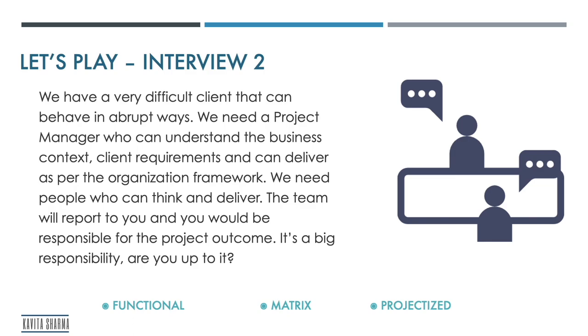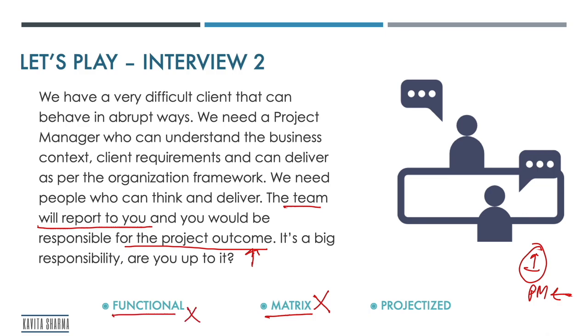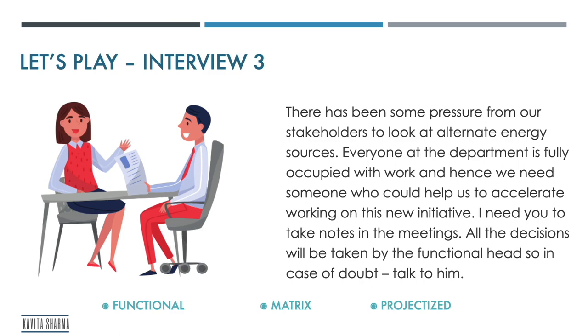Scenario 2: 'We have a very difficult client. We need a project manager who can understand the business context and deliver. The team will report to you and you would be responsible for the project outcome.' Keywords: the team will report to you, you are responsible for the project outcome — one boss, high responsibility. It is not matrix, not functional. This is a projectized organization.